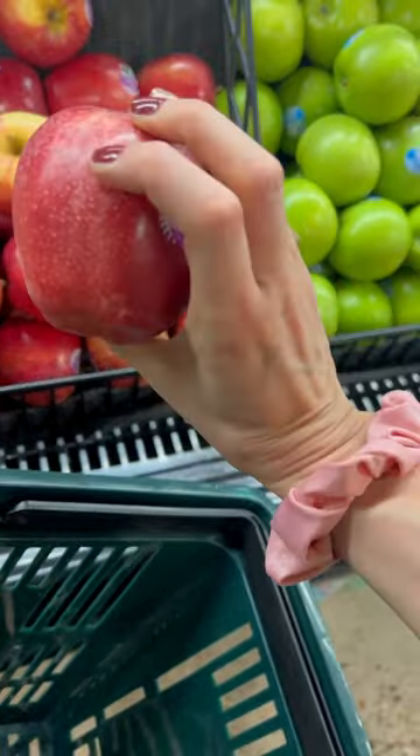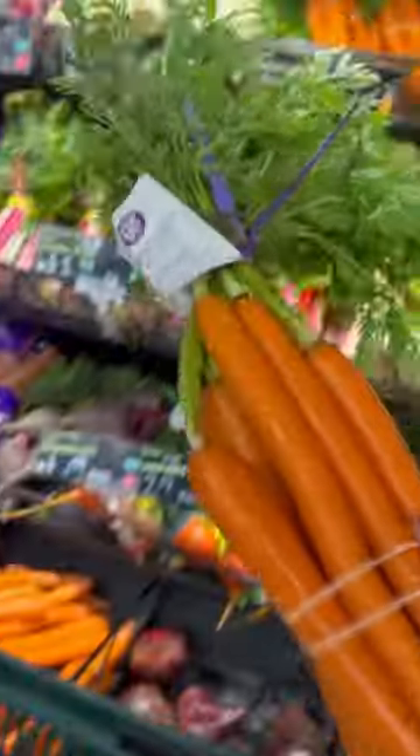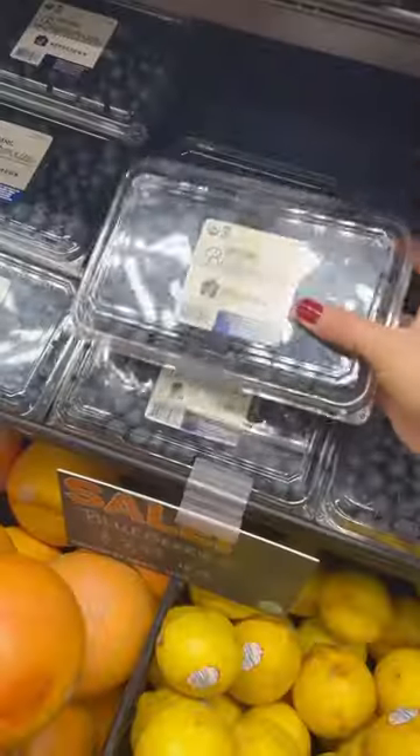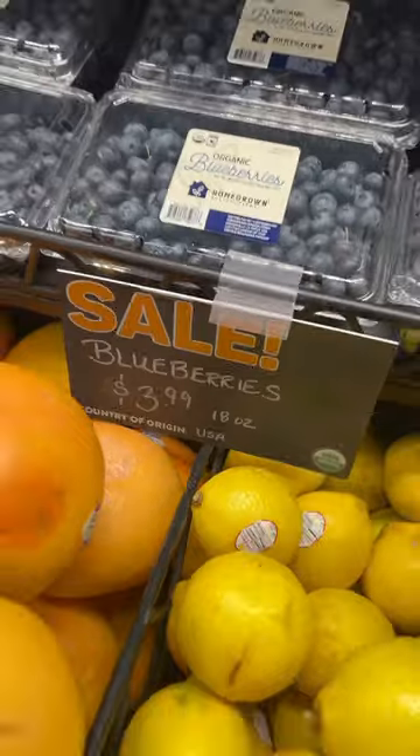First stop: apples, which are high in vitamin C; carrots, which are a cavity-fighting vegetable; and celery, which can be used as a natural toothbrush. Blueberries to promote fresher breath — and they're on sale.